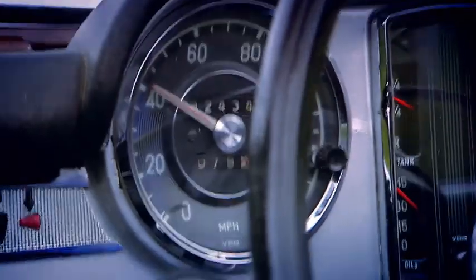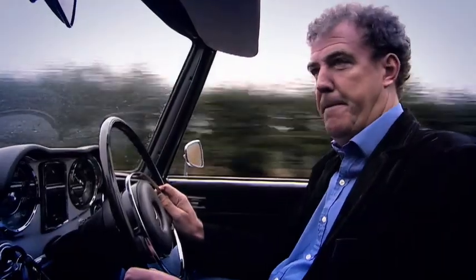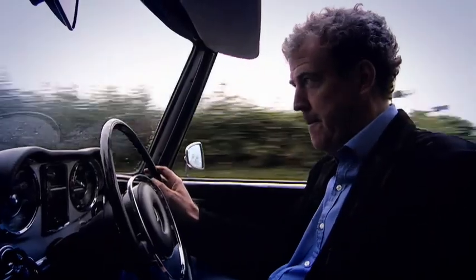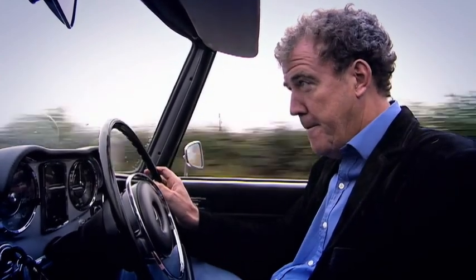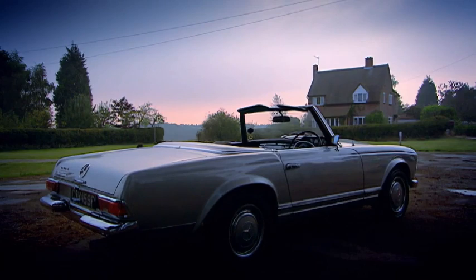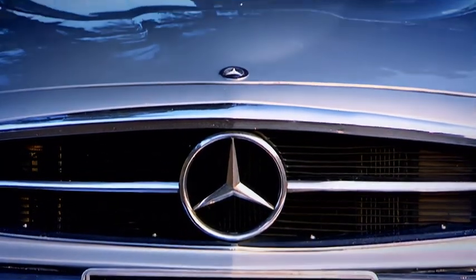Ready? More noise. No real change in the speed, though. Nothing. Still doing 41. Even in the 60s, this wasn't a sports car, and it certainly isn't now.